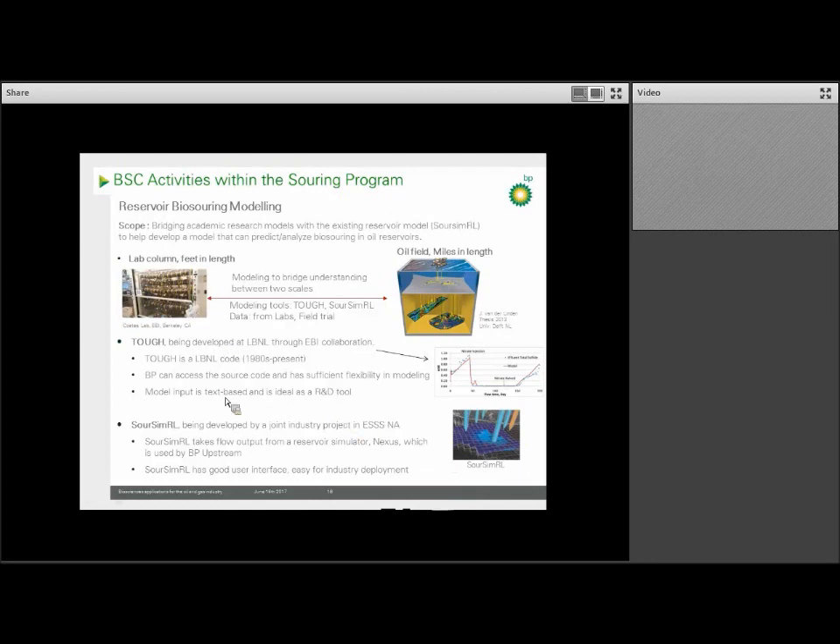Therefore, in parallel, we've been funding an academic collaboration with the Energy Biosciences Institute, or EBI, with a group of researchers at both UC Berkeley and Lawrence Berkeley National Labs. This group at LBNL has been working on its own model called TAP, which is far more detailed — it applies more complexity and factors and is therefore very useful as an R&D tool to model souring behavior and gain new insights. We use this to understand the key factors of souring behavior as well as souring mitigation.